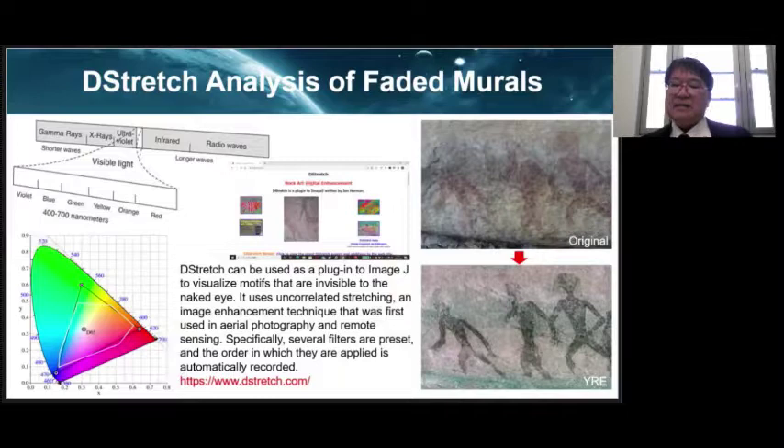D-stretch is a program for visualizing patterns that are difficult to see with the naked eye by transforming the coordinates of the color space. Using this method, the original colors are lost, but the obscure image becomes dramatically clearer. For example, a cave painting of marching people in Pu-Phulabat, northeastern Thailand — the face features, limbs, and shape of the fingers, which are difficult to identify in the original, can be clearly recognized with D-stretch image analysis.